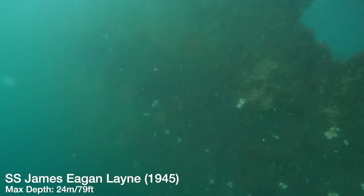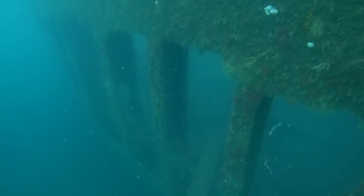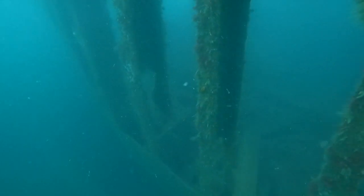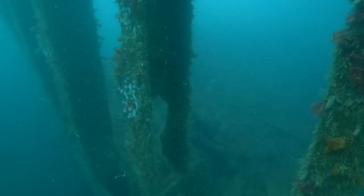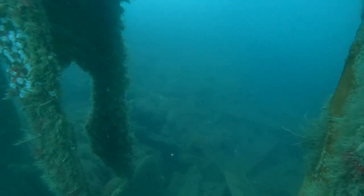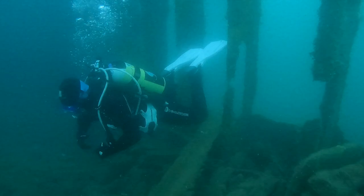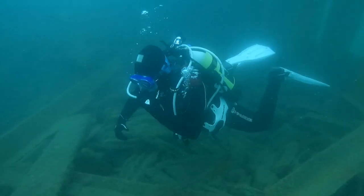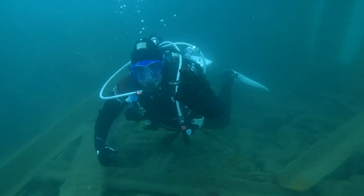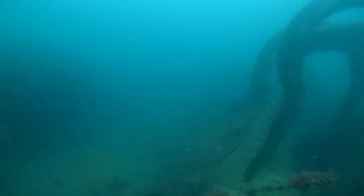As we drop down onto the James Egan Lane you can see visibility is not that great, but as we said in the intro this is a US Liberty ship — a ship built to carry cargo, built by the Americans during World War II. During its final voyage it was in convoy B2C-103, carrying 4,500 tons of US Army Engineers equipment from Barry, Wales to Ghent in Belgium. She was also carrying motorboats and lumber as deck cargo.